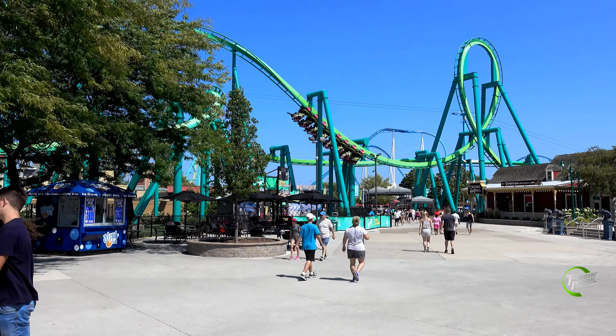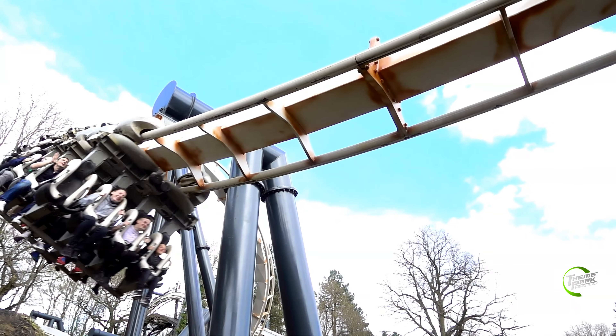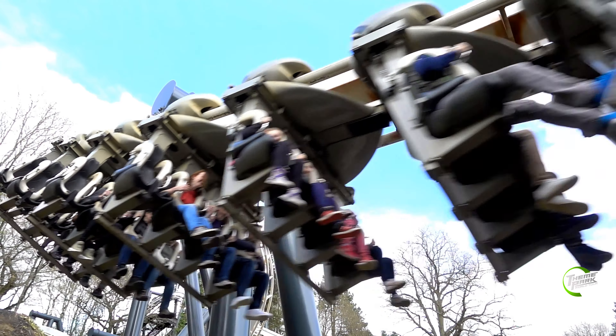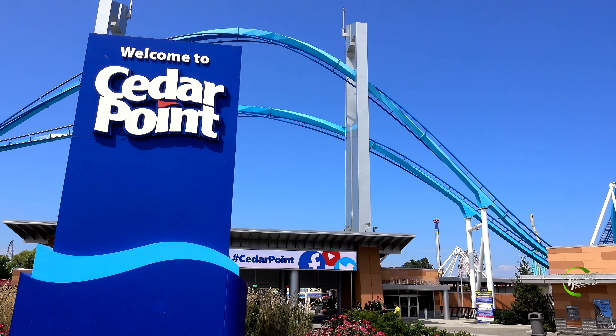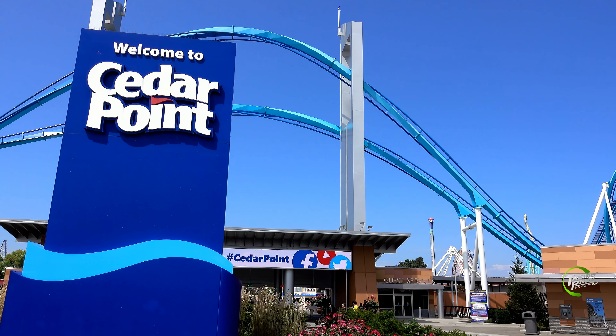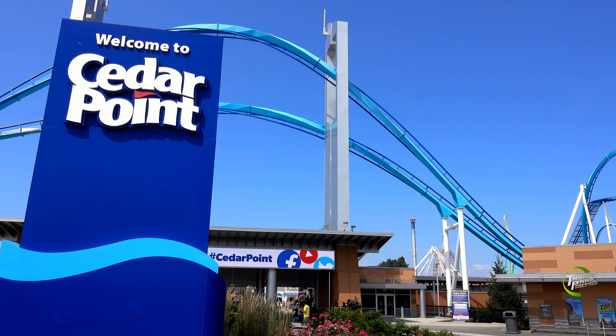We have already learned in this series how Nemesis at Alton Towers was one of the first ever inverted roller coasters. But over at Cedar Point in Sandusky, Ohio, they were building their own inverted roller coaster.